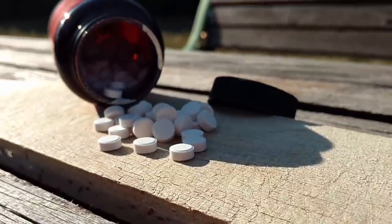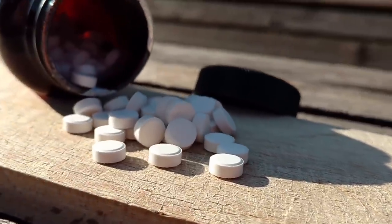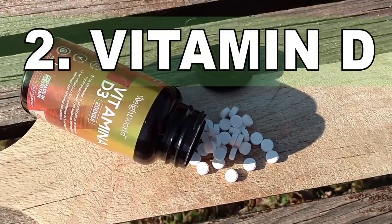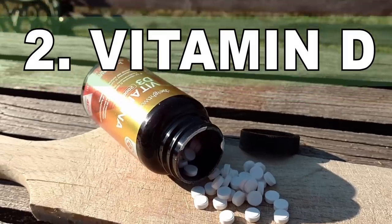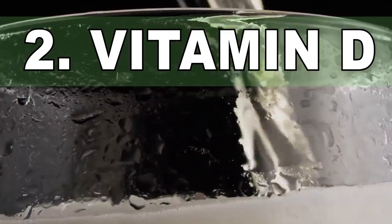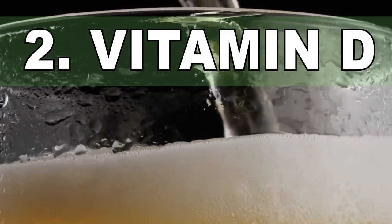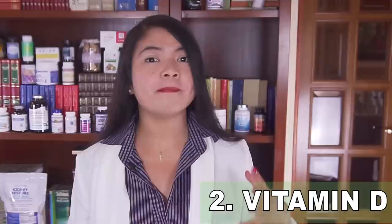Now, number two: a vitamin proven to help. Researchers have recently discovered that a vitamin can significantly reduce the severity of proteinuria among CKD patients — every kidney disease patient should be supplementing this. That vitamin is vitamin D. Low vitamin D levels have been linked to fatigue, frequent infections, bone pain, and way higher proteinuria levels. Getting vitamin D back to normal can help fight diabetes, lower blood pressure, and protect the kidneys.